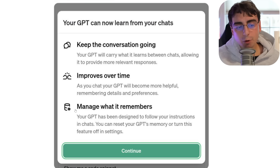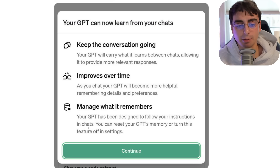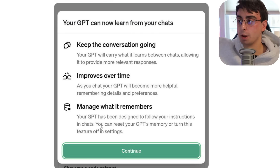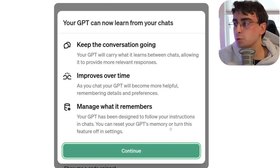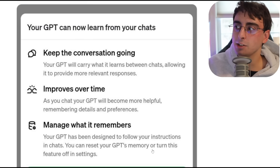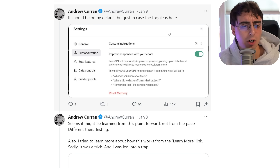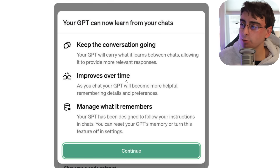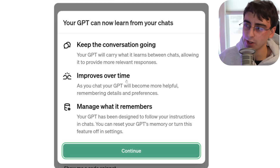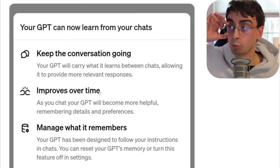We'll have to see how well this works — what it can remember, what it doesn't, and whether it turns out to be a hindrance in some cases. Either way, I'm super excited for something that's a little more personalized and can remember over time like a real virtual assistant.